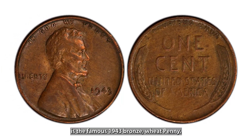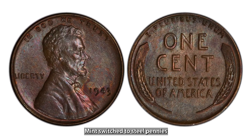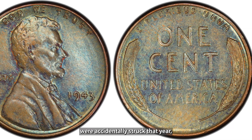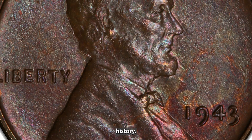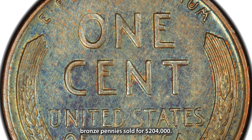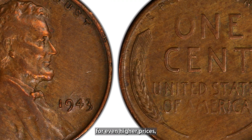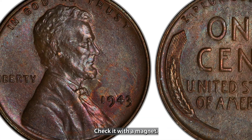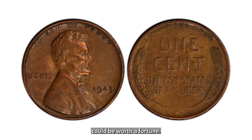Up next is the famous 1943 Bronze Wheat penny. During World War II, the U.S. Mint switched to steel pennies to save copper for the war effort. However, a few bronze pennies were accidentally struck that year, and these are now among the most sought-after error coins in U.S. history. In January 2019, one sold for $204,000, and in some cases they've gone for even higher prices. If you have a 1943 penny, check it with a magnet — if it doesn't stick, it might be bronze, and that little penny could be worth a fortune.